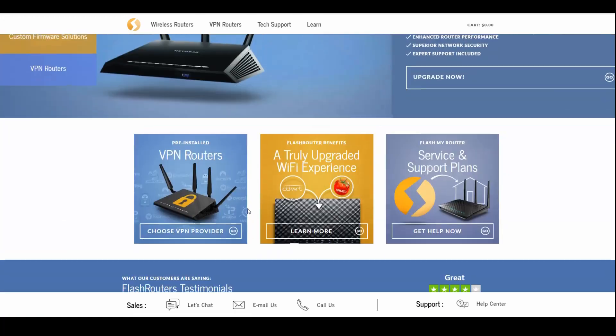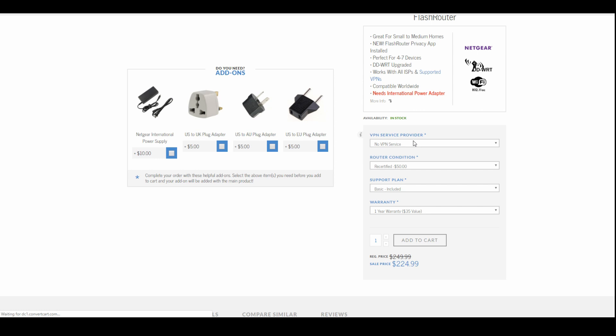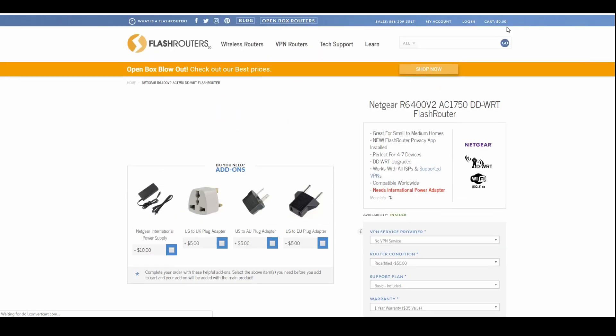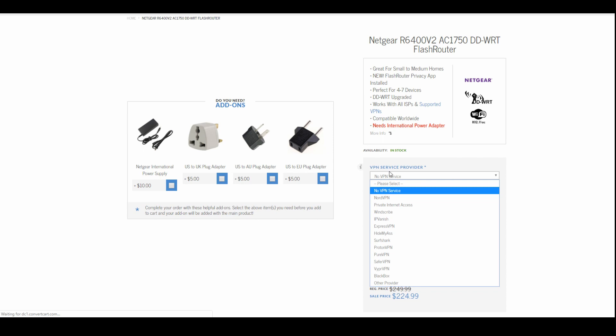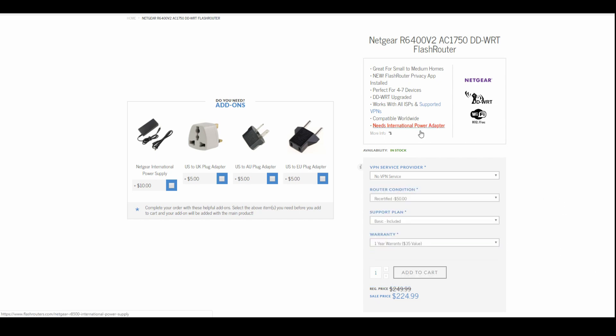FlashRouters is a much bigger company and a much bigger website. You're going to get a more expensive experience when you buy a router there, but the cool thing is that you can use their routers with most VPNs — it's not tied to a specific VPN provider like Private Router is. So it's more of a general router seller, not affiliated with any specific VPN. The prices do seem more expensive than Private Router and they don't have free shipping. Also, you'll need to pick a VPN yourself, and some of the VPNs available — like HideMyAss, PureVPN, or CyberGhost — are ones I don't really recommend.